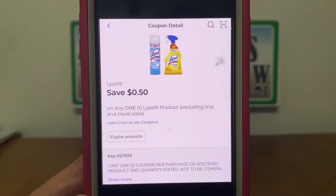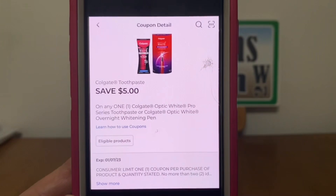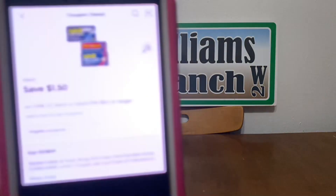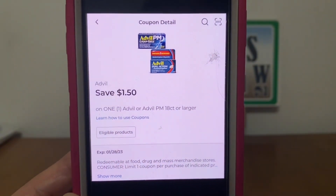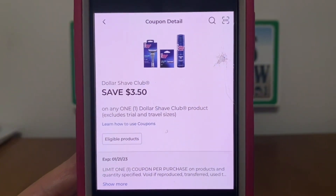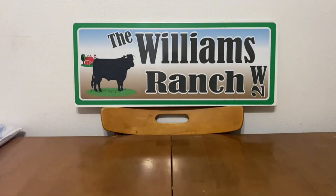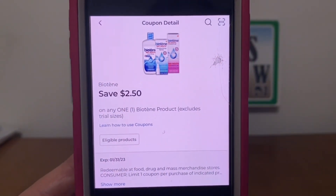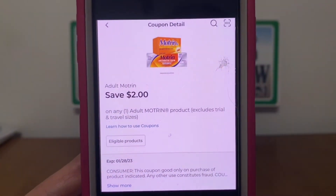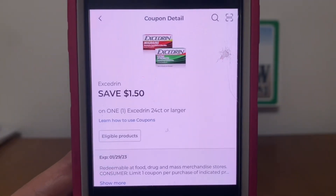We have the Lysol at fifty cents. We have the Colgate at five dollars. Advil at one dollar and fifty cents. Dollar Shave Club at three dollars and fifty cents. Biotene at two dollars and fifty cents. Adult Motrin two dollars.